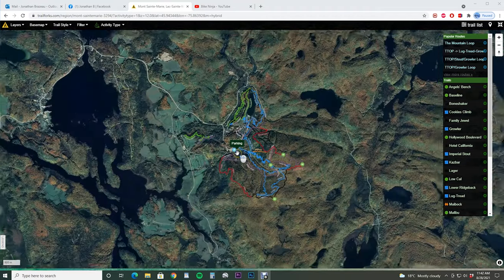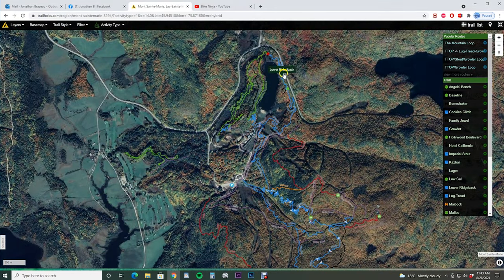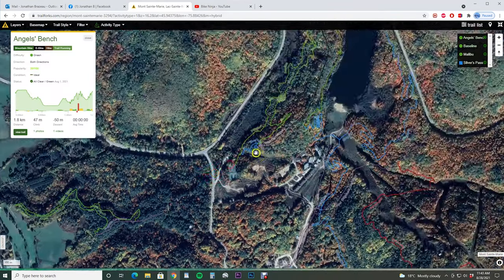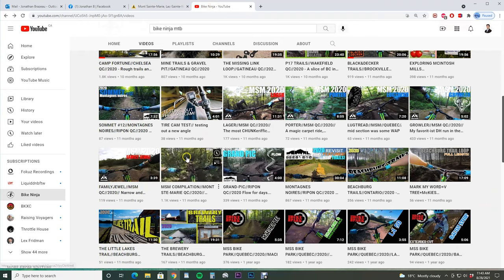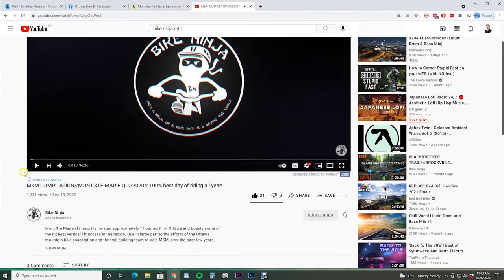Hey everybody, thanks for tuning in again. This weekend I wanted to spend some time back at Mont Saint Marie. I wanted to check out some of the trails I didn't have a chance to before, like the new trail Angel's Bench, and then the famous Lake Loop, and some of the other trails in here as well. Back in 2020 I did a pretty big compilation of most of the downhill trails, and you can search that in my video list.